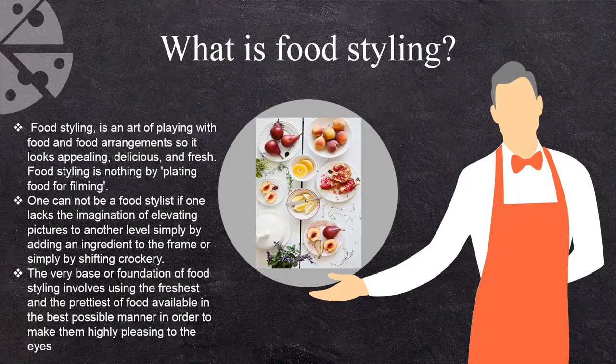Food styling is nothing but plating food for filming. One cannot be a food stylist if one lacks imagination — elevation of pictures to another level than a simple one. Adding any ingredients to the frame or simply by shifting crockery or cutlery, that is all about food styling. You need to have that vision, that imagination, that creativity in you to be a food stylist.